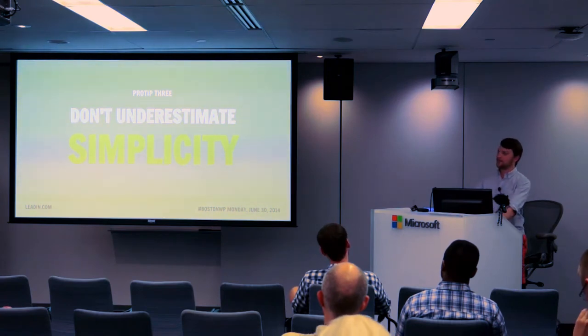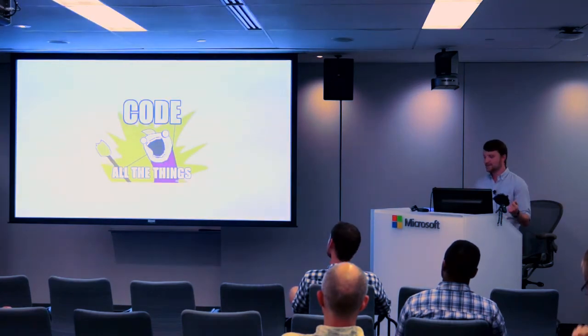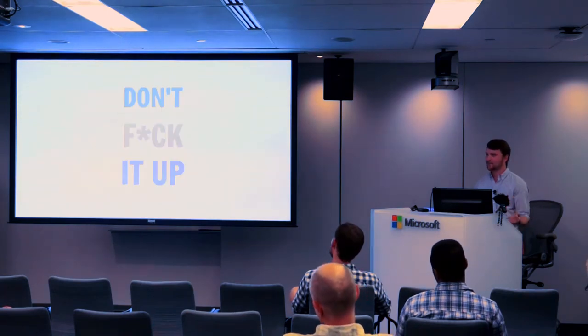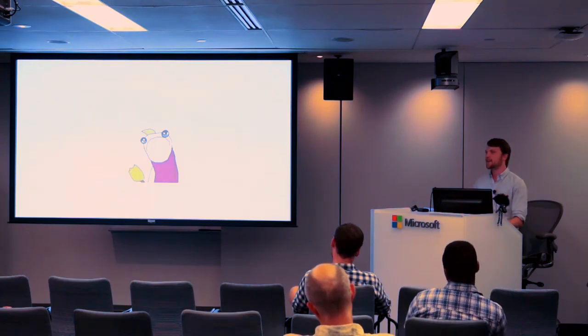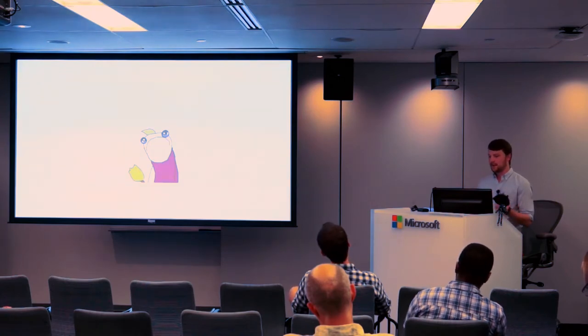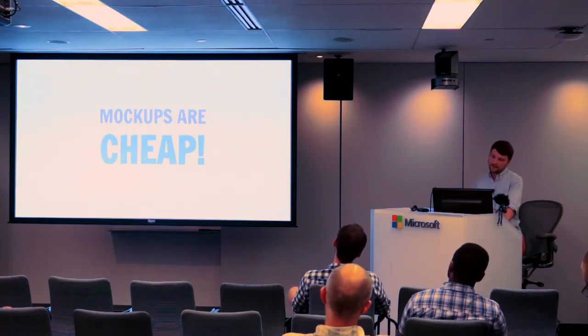At this point we had found all these people, talked to a bunch of them, found this really deep problem. Our instinct was to just start building, but we had that nagging voice in the back of our head, so we decided to slow down and take this one step further. Building stuff is fun and awesome, but it also takes a lot of time. So in order to show people what this product would look like, we did mock-ups. Mock-ups are really cheap, really easy to do, really fast — I can do a mock-up in a day, like 10 mock-ups, without writing a single line of code.